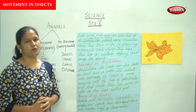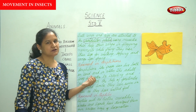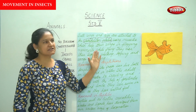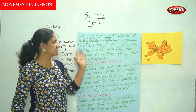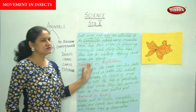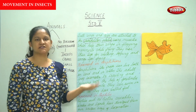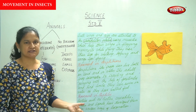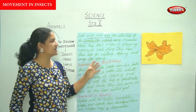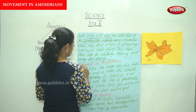Insects use their legs for walking, hopping, and their wings for flying. The wings are attached to the exoskeleton plates using muscles that help the wings to flap.